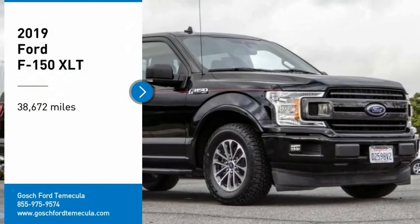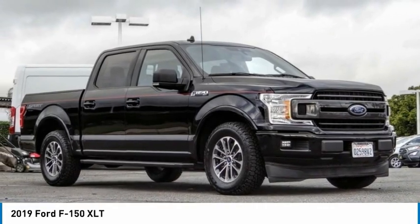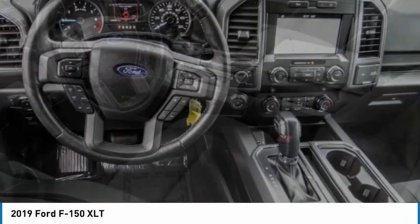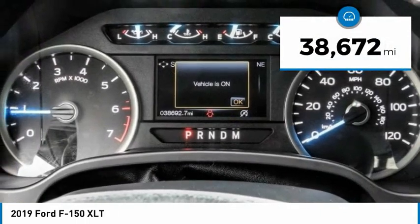We are pleased to show you the 2019 F-150. A Ford F-150 knows how to handle any situation. It's built to follow orders, no whining. This vehicle has less than 40,000 miles.